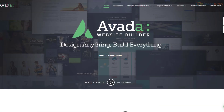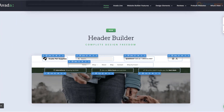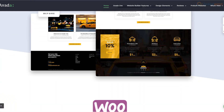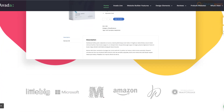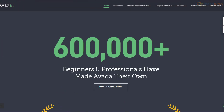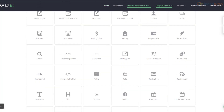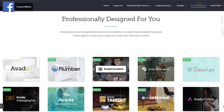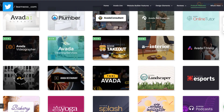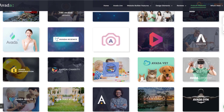Avada is the number one selling theme on the ThemeForest marketplace, with more than 600,000 beginners and professionals using it on their websites. With Avada you can build simple but beautiful websites without any coding knowledge. With more than 70 design elements, drag and drop functionality, and a ton of website building features, you can create anything that comes to your mind. And if you want a shortcut, Avada offers 70 professionally designed pre-built websites that can be imported at the click of a button.